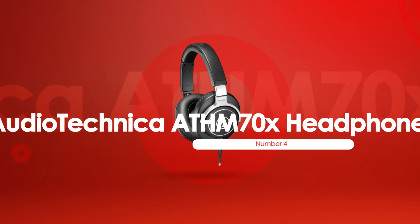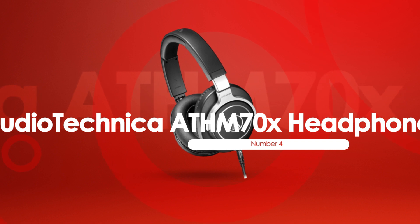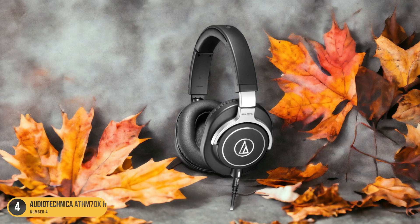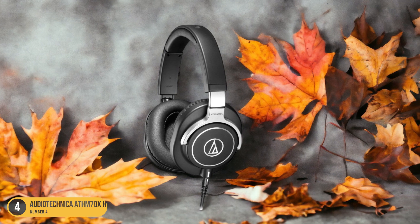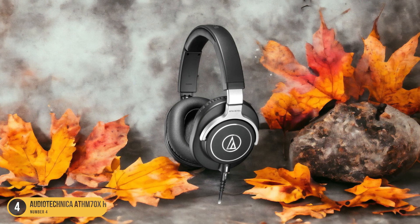At number 4, we have Audio-Technica ATH-M70X Headphones, best for professional use. After highlighting the exceptional qualities of the Roland RH 300V Headphones for electronic drums, we now shift our focus to the Audio-Technica ATH-M70X Headphones, renowned for their excellence in professional use.